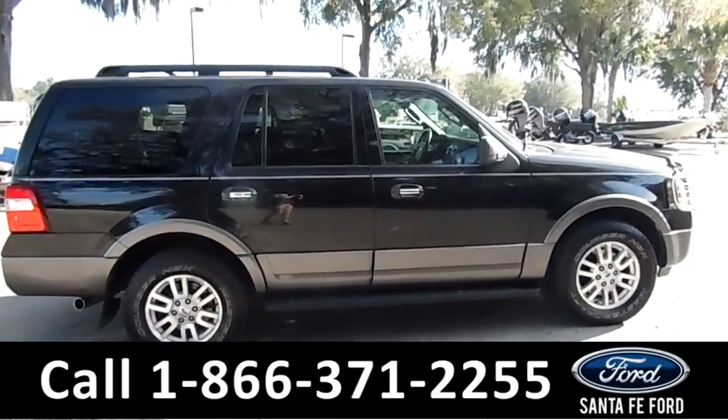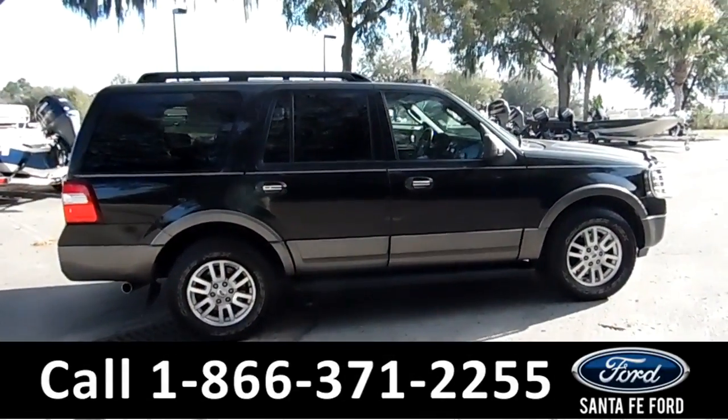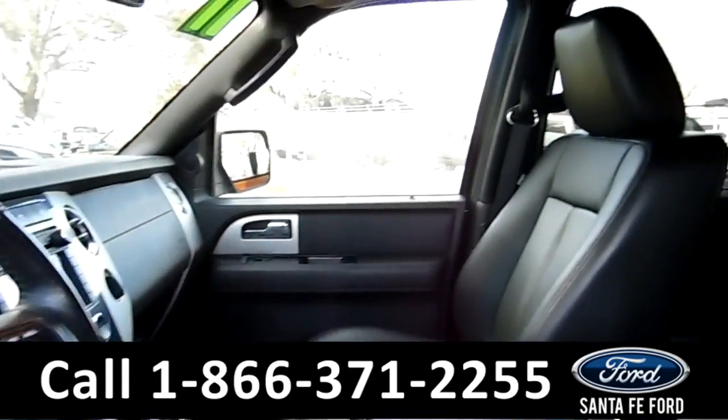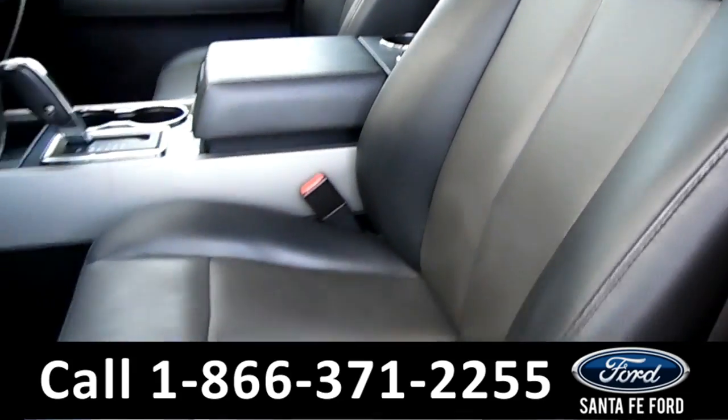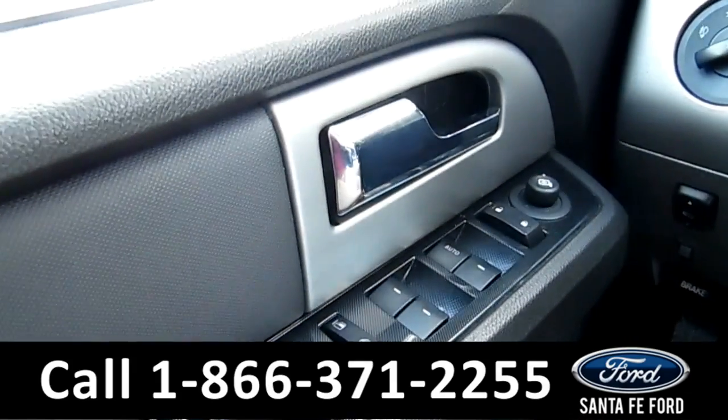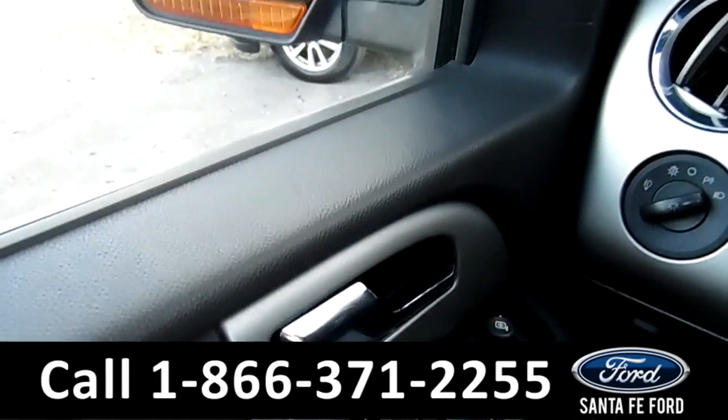Now let's take a look at the inside. Here's a quick look into the front. The seats are black leather memory seats that can be heated or cooled. There's powered windows, locks, and mirrors.